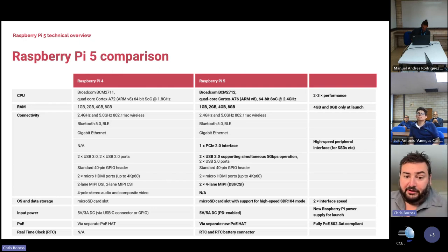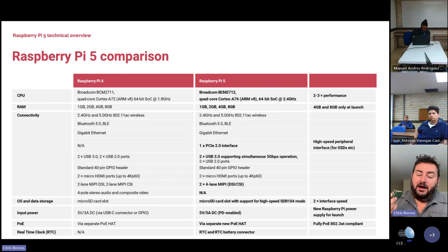We've upgraded the USB throughput as well. Instead of one USB controller supporting two ports as on Pi 4, we now have two USB 3 ports at 4.5 gigabits per second simultaneously — great if you're hanging hard drives or SSDs off the USB ports. We also have USB 2 as well, like before.